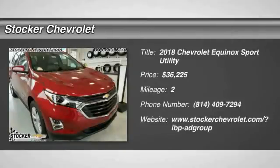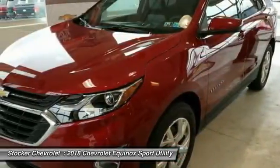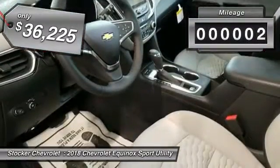You are going to love the 2018 Equinox. Fuel efficiency, safety, and value equals the Chevy Equinox, and it is priced below $40,000. This vehicle has less than 100 miles.